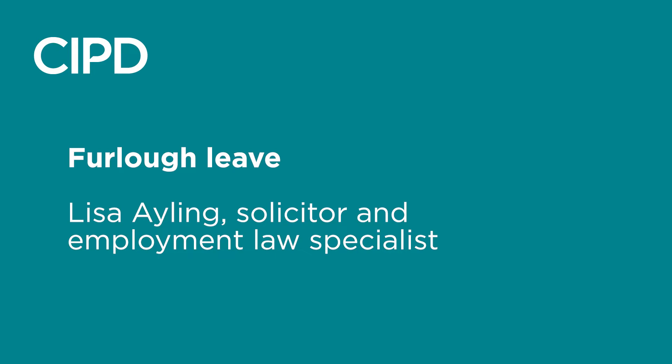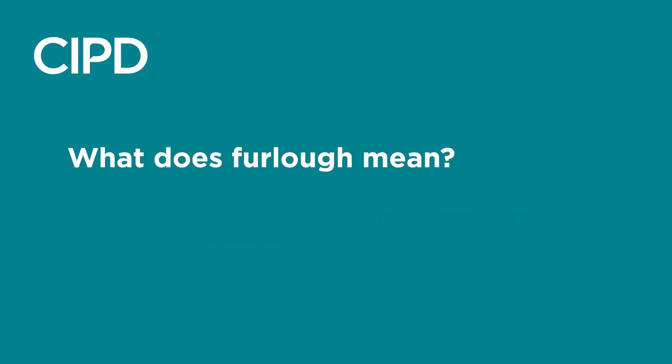The government are currently updating the details of the furlough scheme on a weekly basis, but here are the answers to some key questions you may have. What does furlough mean? Furlough describes a new type of leave which keeps employees on the payroll without them working. As the furloughed staff are kept on the payroll, this is different to them being laid off without pay or being made redundant.